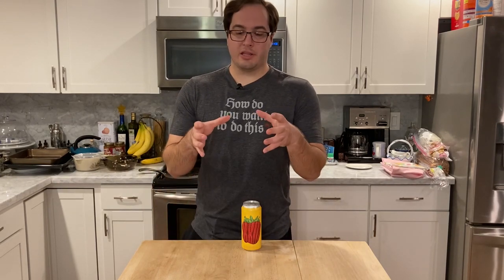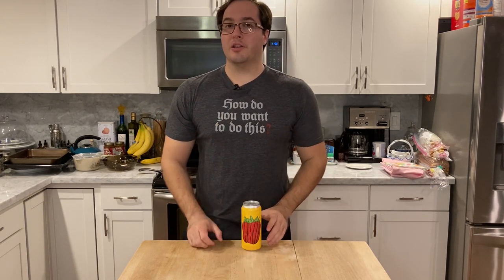Do you ever go shopping for strawberries and pick the box that has the largest strawberry in it that's malformed until it's shaped like a heart? Well, that's what I hope we find in this beer today. It's Strawberry Number 23.